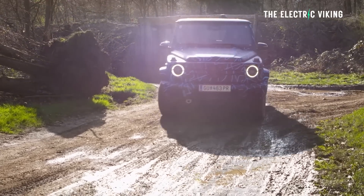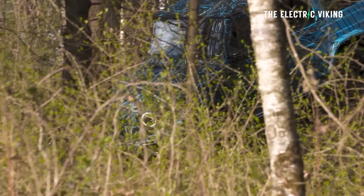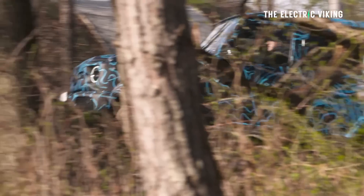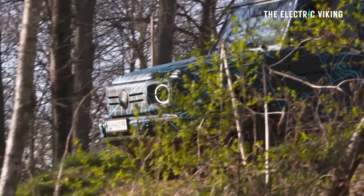Mercedes has not yet specified the exact range or specs for the new EQG — it's a bit far out for that. Still, it sounds like the range could really be over 400 miles for a brick-shaped vehicle, which is awesome.